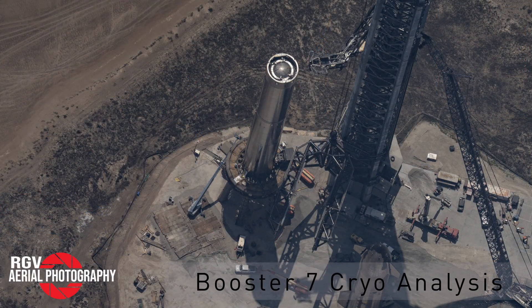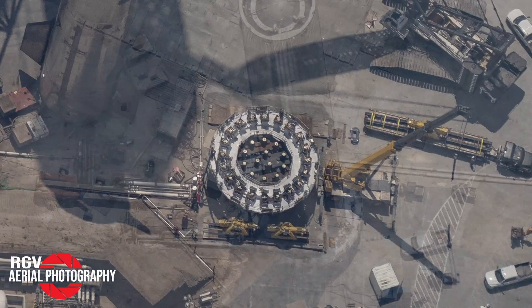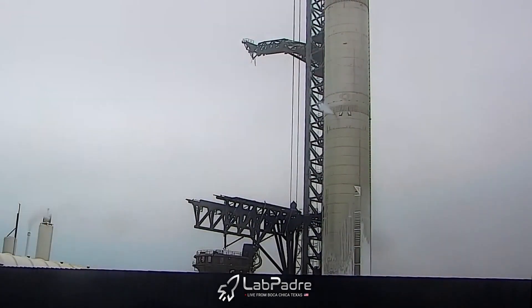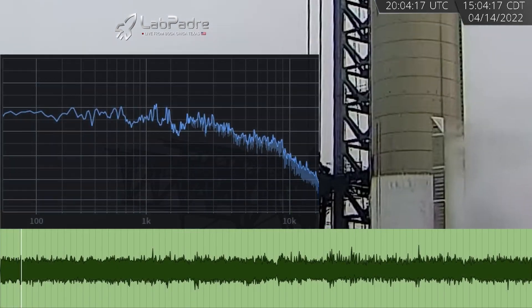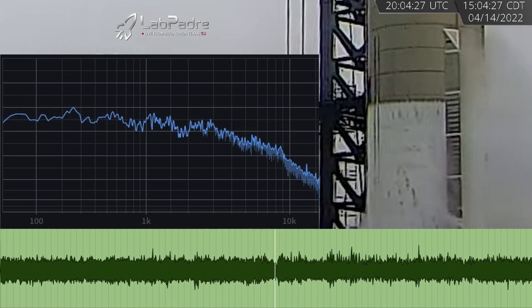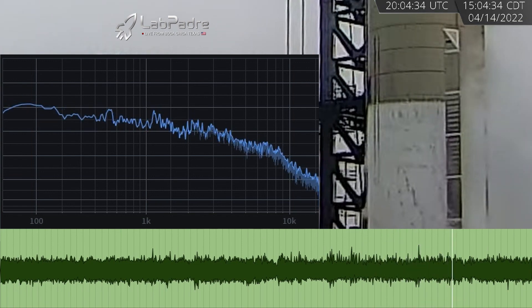A few weeks ago, Booster 7 completed its first cryo test on the orbital launch mount. Shortly after, it was moved over to what is known as the Can Crusher for additional structural testing. The purpose of this structure is to simulate the dynamic forces that the center 13 engines exert on the thrust puck during the various stages of a launch. A few CSI Starbase field agents were able to find the moment we were looking for. Looking closer at this shot from LabPadre, you can actually see the ice start to fall off the vehicle as dynamic forces are applied to the bottom of it. The ice appears to fall off the side of the tank in waves, which makes it look similar to a human heartbeat. We figured we might be able to see this rhythmic pulse on the audio waveform, so we put it all together — and you can actually see changes in the peaks of the waves every time the ice falls off the vehicle.